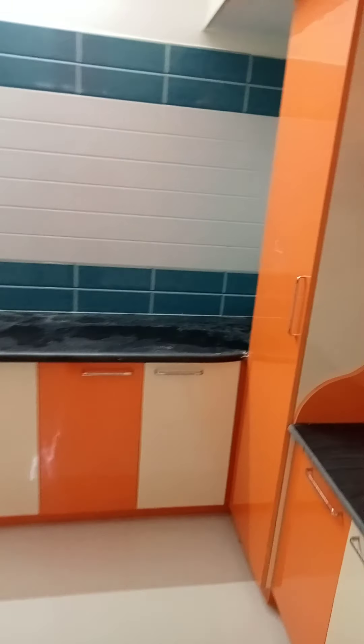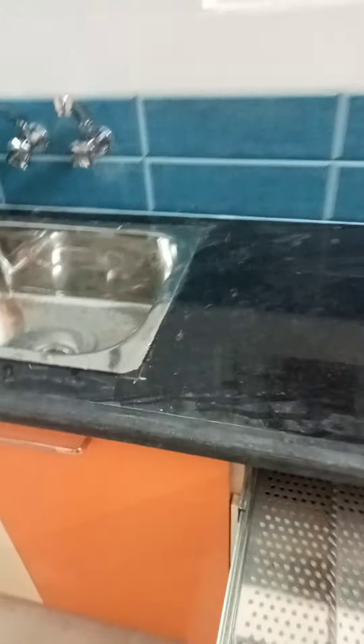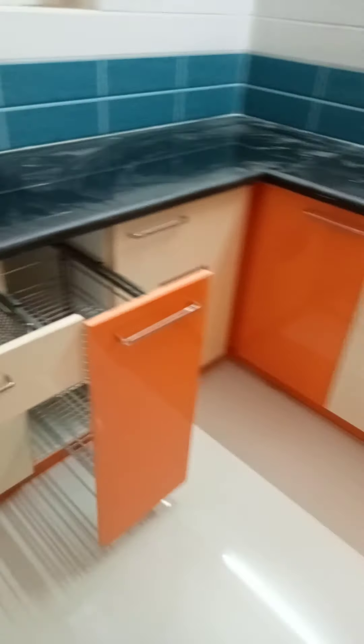Balcony. Kitchen — fully furnished, modular kitchen.